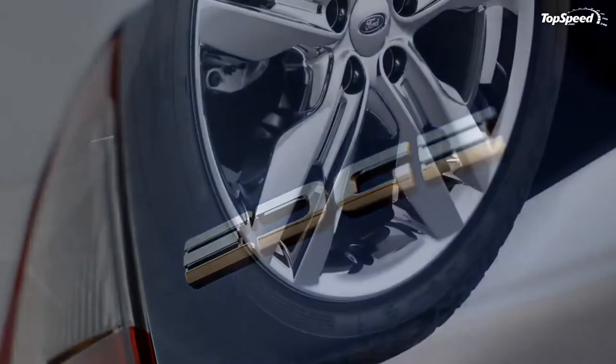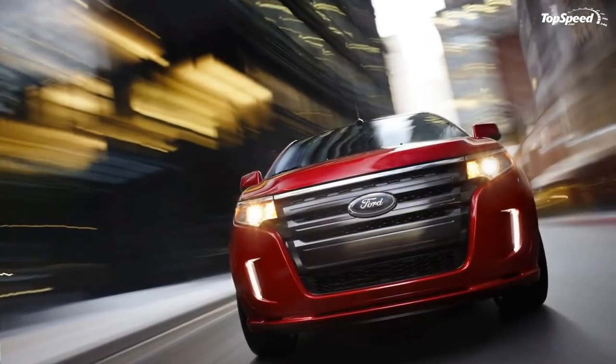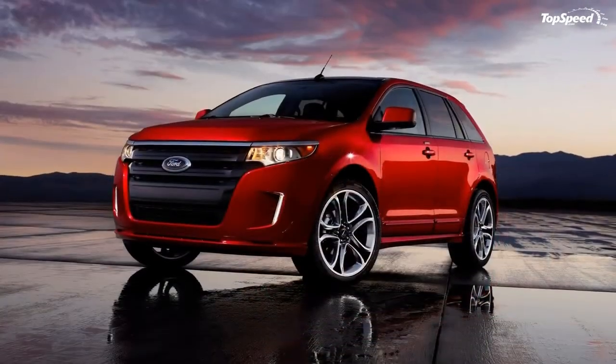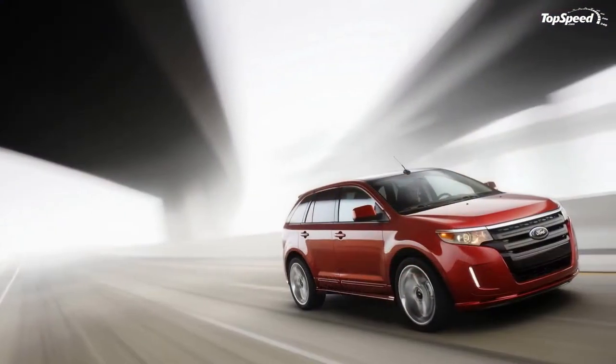MyFord Touch won both the Popular Mechanics Editor's Choice Award and CNET's Best of CES in the Car and GPS Technology category at the 2010 International Consumer Electronics Show.